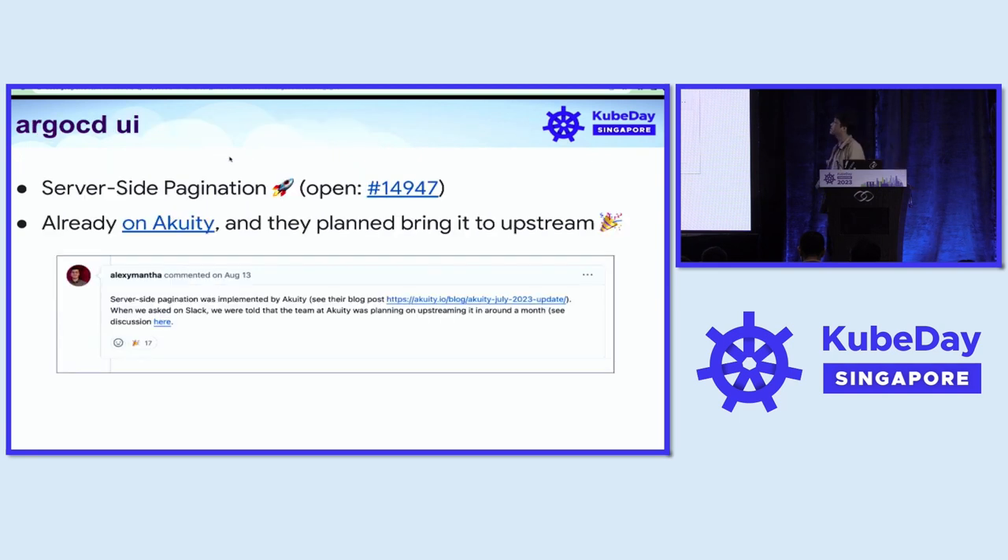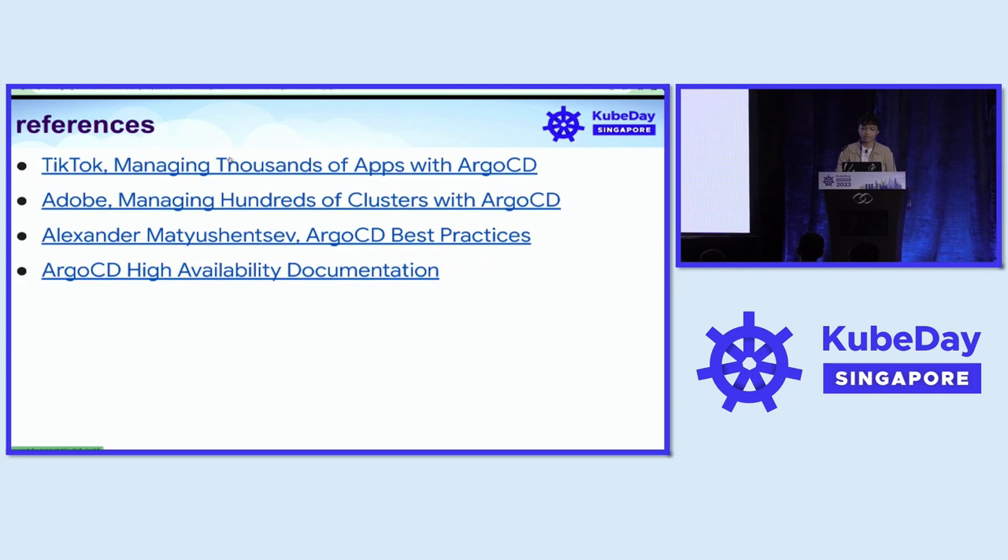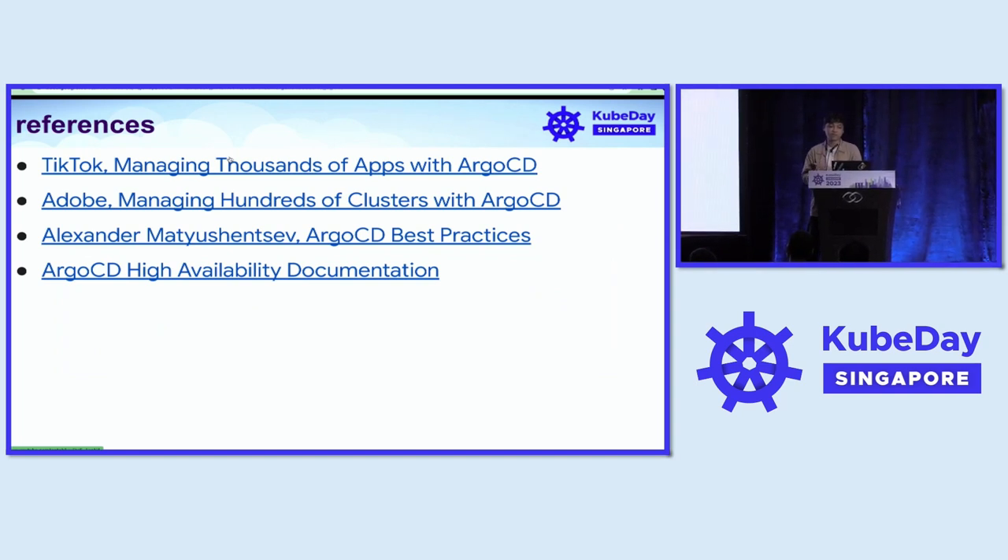Another nice thing to add is server-side pagination. This is already in Akuity's version, and they are planning to bring it upstream targeting version 2.10 for the release. We also want to say thank you, as we were heavily inspired by the work done at TikTok, Adobe, from Alex, and the amazing ArgoCD documentation.